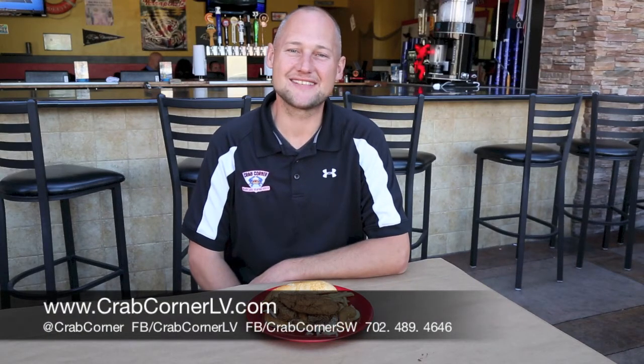Hi guys, welcome to Crab Corner Southwest. I'm Mark Smolin, one of the owners here at our newest location on 250 and Rainbow. Today I'm going to show you a couple of new sandwiches we have on our menu for our professionals that are on the run.